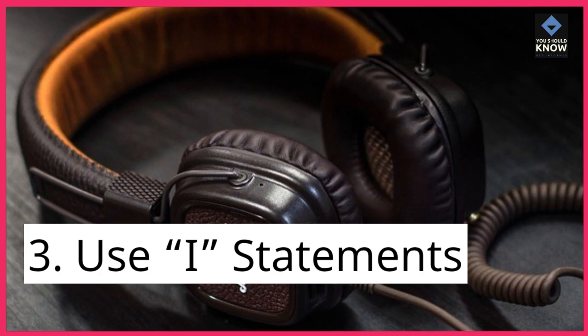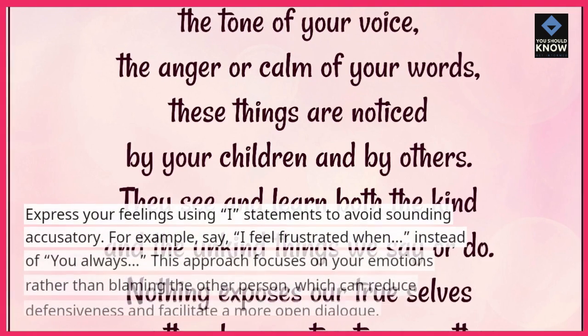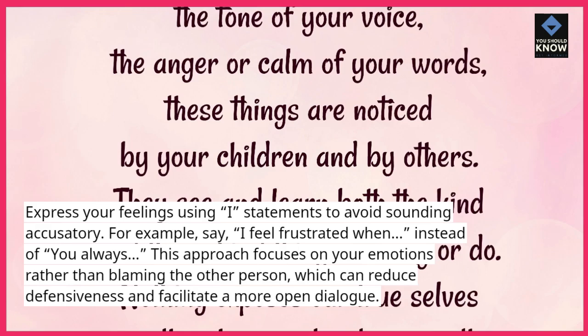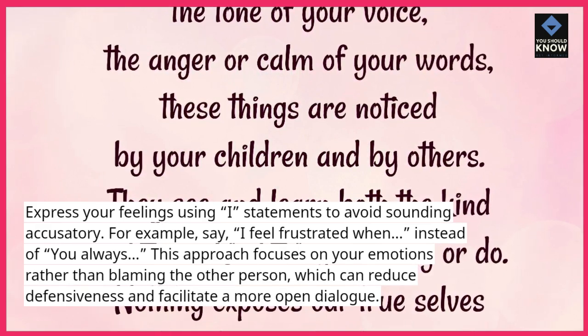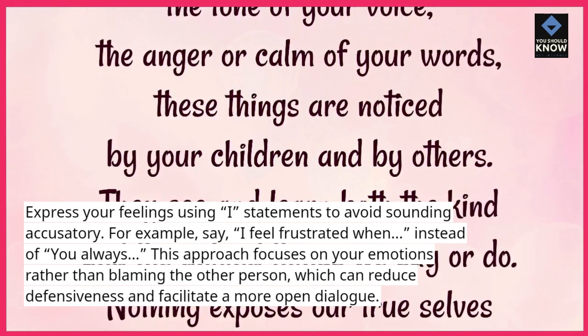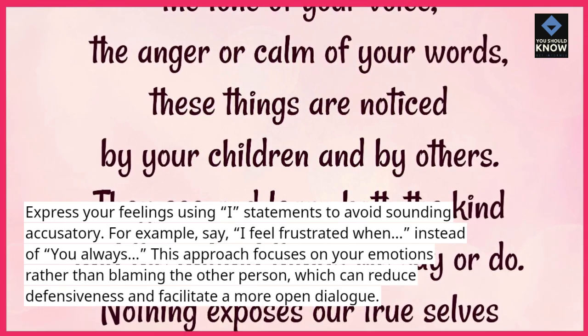3. Use I statements. Express your feelings using I statements to avoid sounding accusatory. For example, say "I feel frustrated when..." instead of "you always..." This approach focuses on your emotions rather than blaming the other person, which can reduce defensiveness and facilitate a more open dialogue.